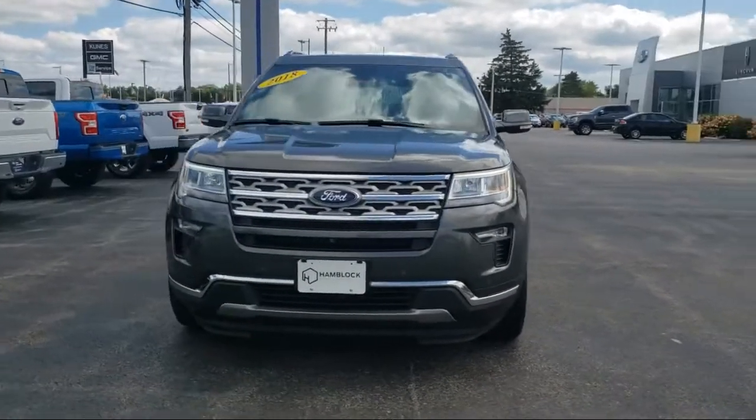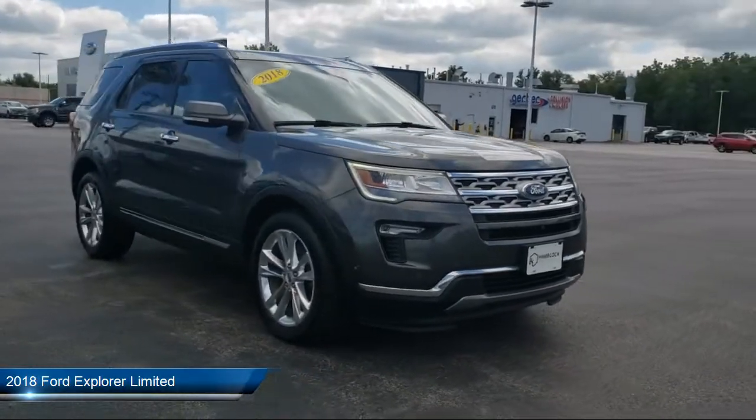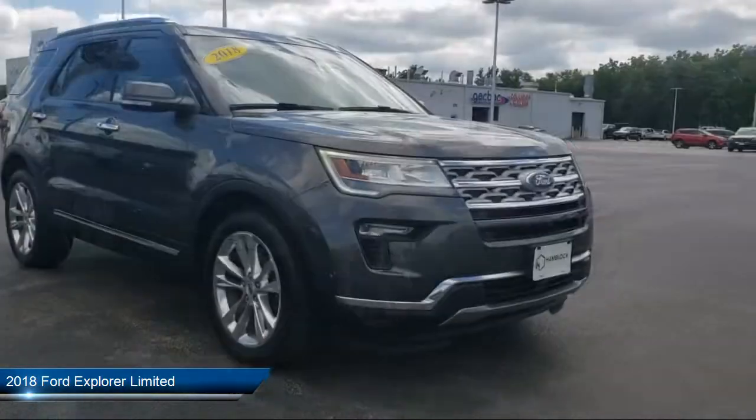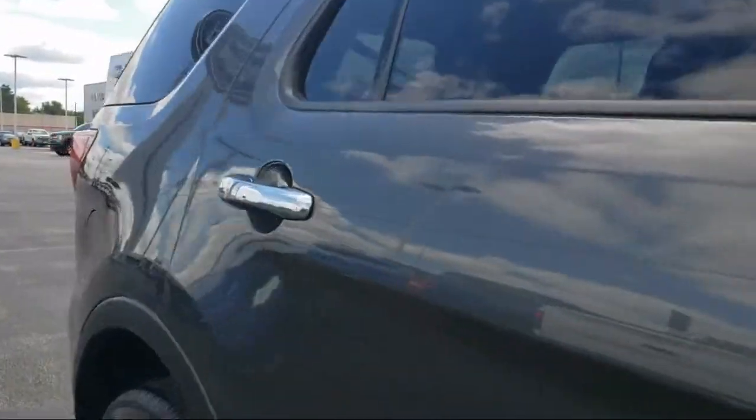Here's a look at one of our great vehicles for sale. It comes equipped with smart device integration, navigation, four-wheel drive, hands-free liftgate, and Bluetooth smartphone integration.